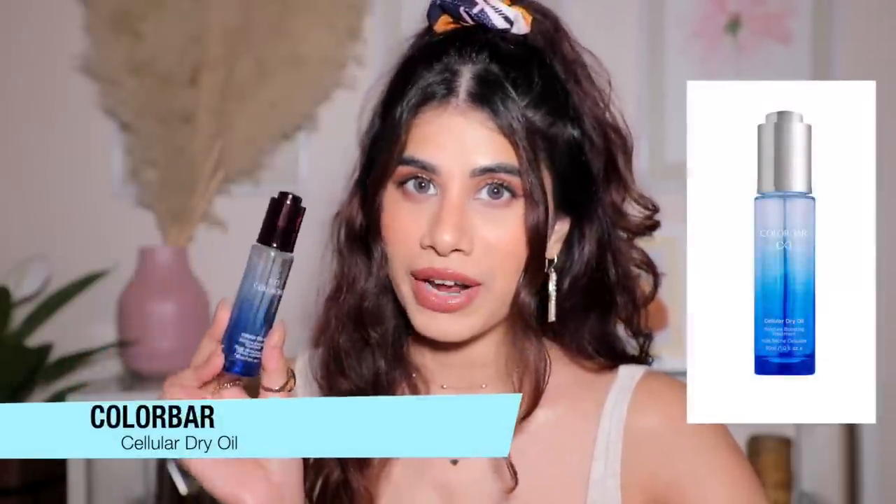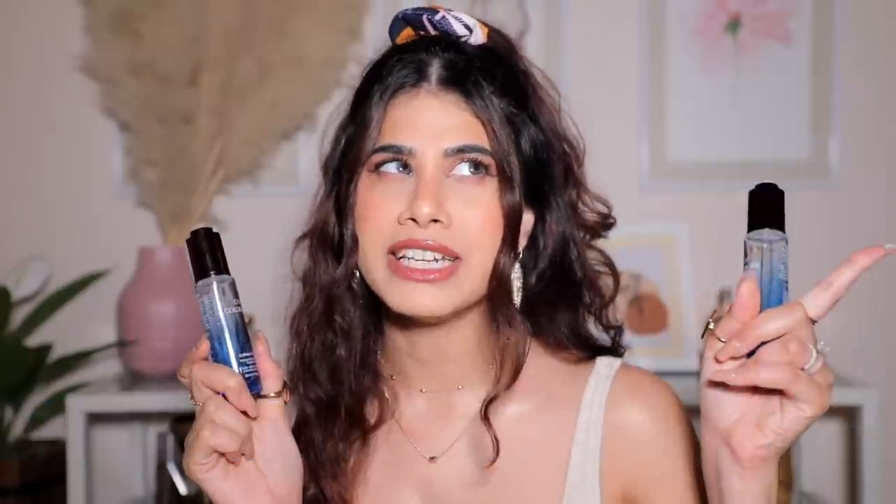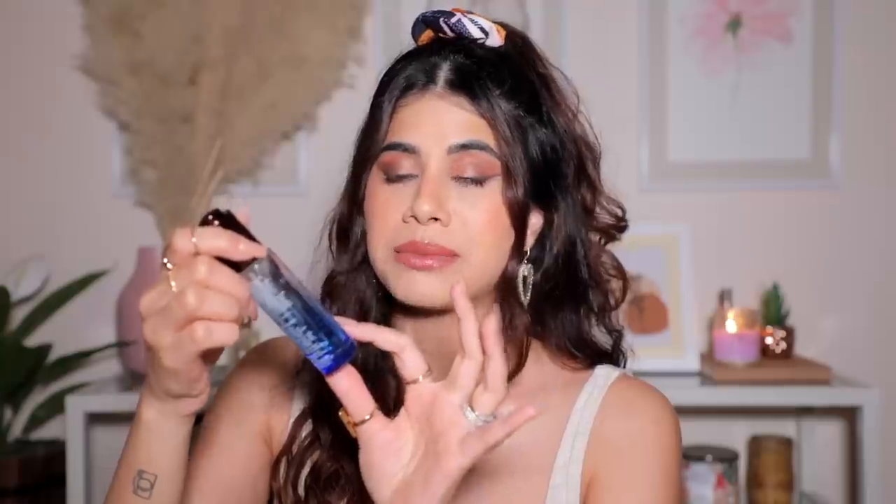Moving on to beauty oils — my OG followers know what I'm about to say. I have the Color Bar Cellular Dry Oil, not one but two bottles, with a backup in my skincare drawer. I've tried a bunch of beauty oils and I always come back to this one. Color Bar is typically a makeup brand but this is a pleasant surprise. It's a moisture-boosting treatment you can use before makeup and then apply foundation — it sits gorgeously on your face.